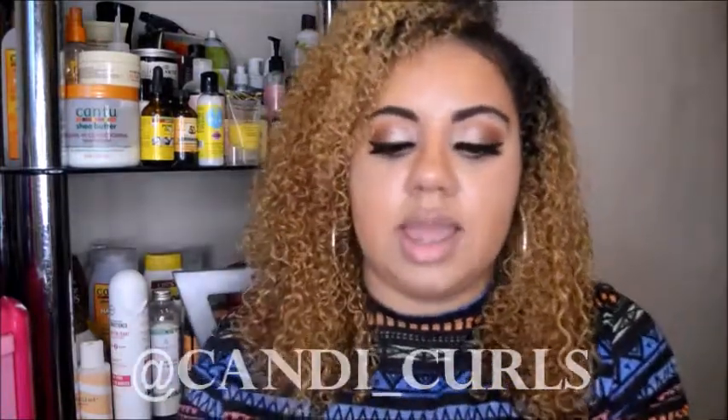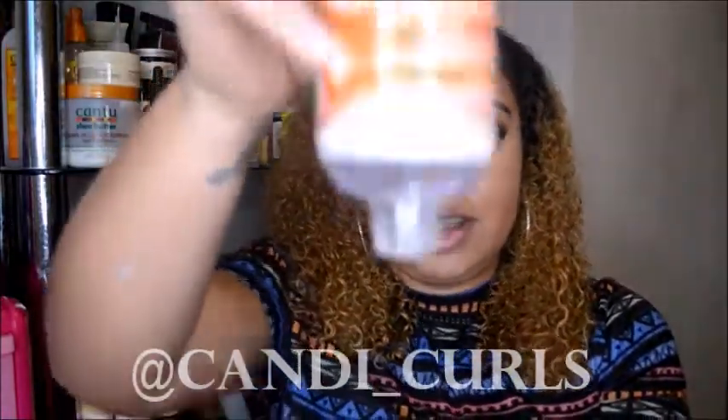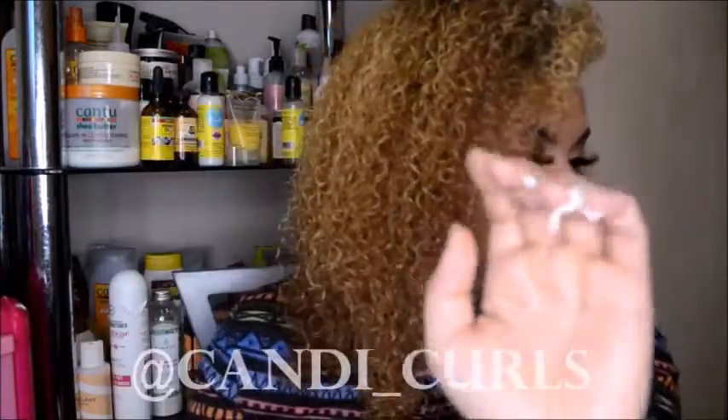I've used this twice and I'm really in love with the results. It is really thick - if you tip it upside down, this is not going to pour out. It comes with a little pump which means you just need one or two pumps to get enough product to moisturize a section of your hair.